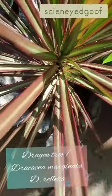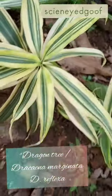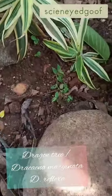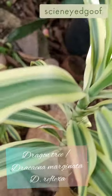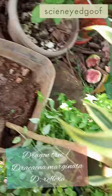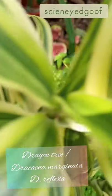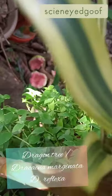These plants became very famous when a NASA study came out showing they are excellent for removing toxins like benzene, formaldehyde, xylene, and toluene. However, these plants are poisonous — not to humans, but to cats and dogs. Among the 120 species, the ones you can see here include the Song of India, Jamaica, Dracaena reflexa, and Dracaena marginata.